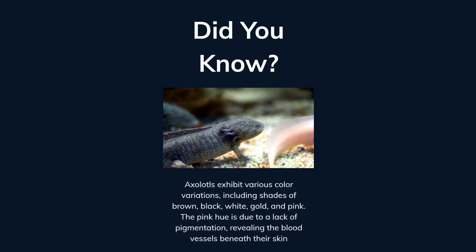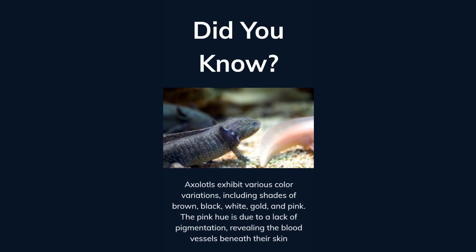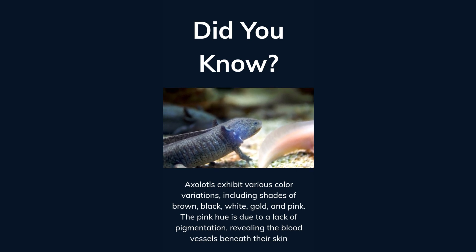Axolotls exhibit various color variations, including shades of brown, black, white, gold, and pink. The pink hue is due to a lack of pigmentation, revealing the blood vessels beneath their skin.